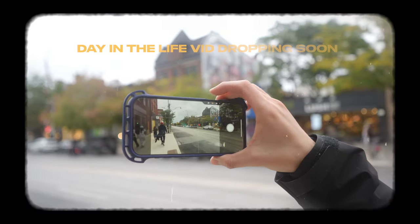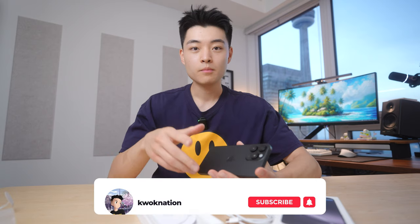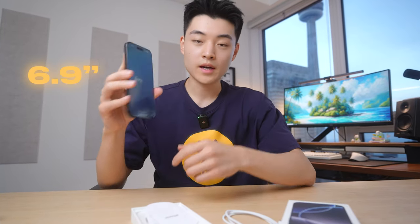By the time you're watching this, I'll be rocking this as my daily phone, putting it through a lot of real-world day-to-day tests, so be sure to subscribe to catch that video when it drops. Let's power this on and start with the most visible change to the iPhone 16 Pro Max this year — the larger 6.9-inch display.